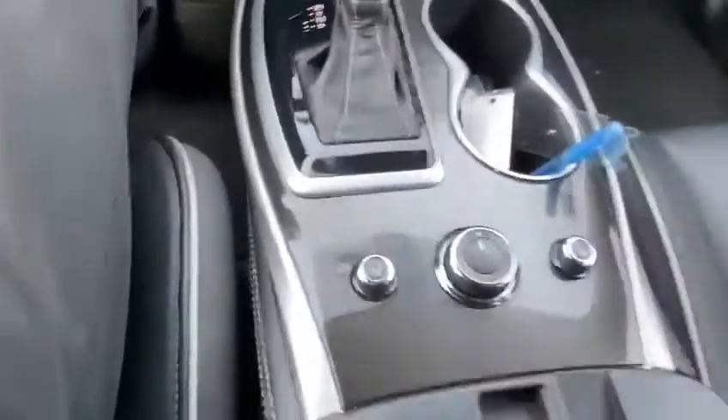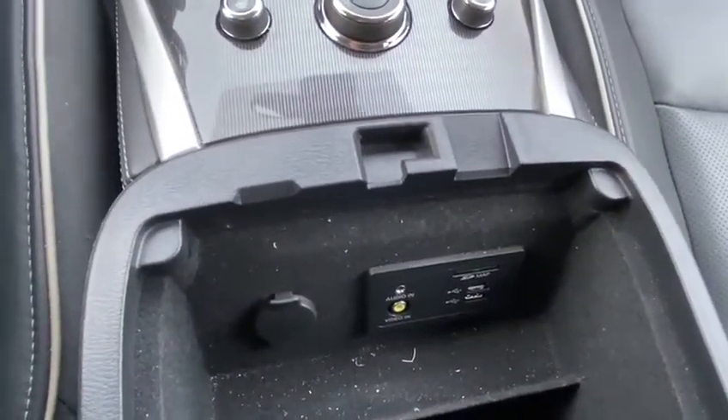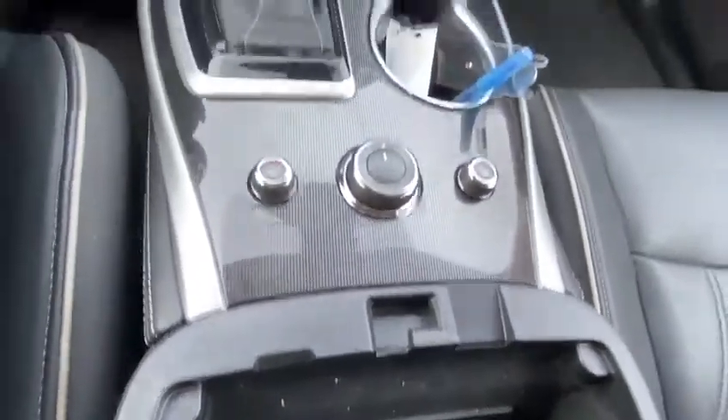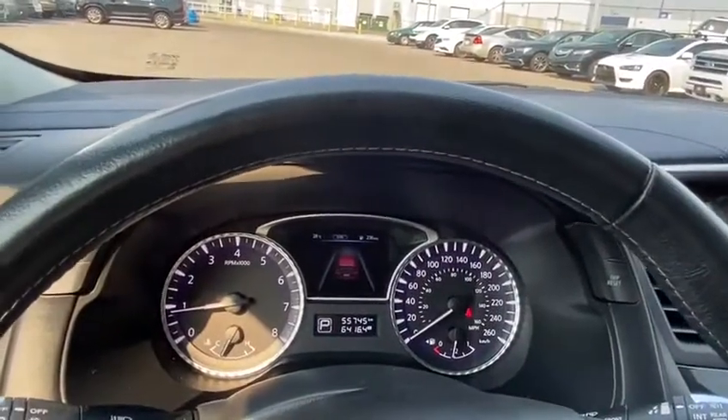In your center console you do have an aux as well as additional USBs and another 12 volt. This vehicle is in fantastic condition — let me know when you can come down and take it for a test drive.